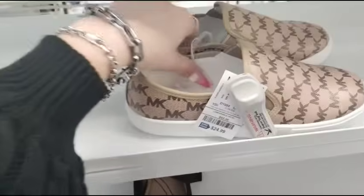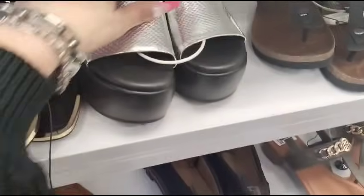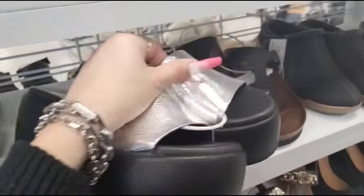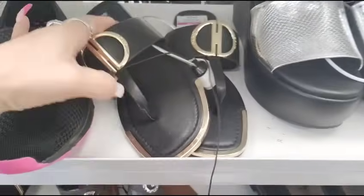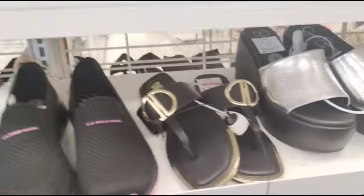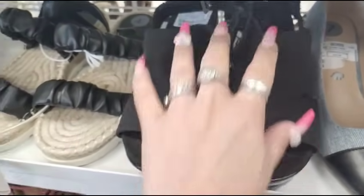More designer shoes — Michael Kors at $24.99, these are size 5, little Vans by Michael Kors. Jessica Simpson sliders at $26.99. DKNY — these are actually on sale at $29.99. These look comfy and Klein but stylish at $29.99.